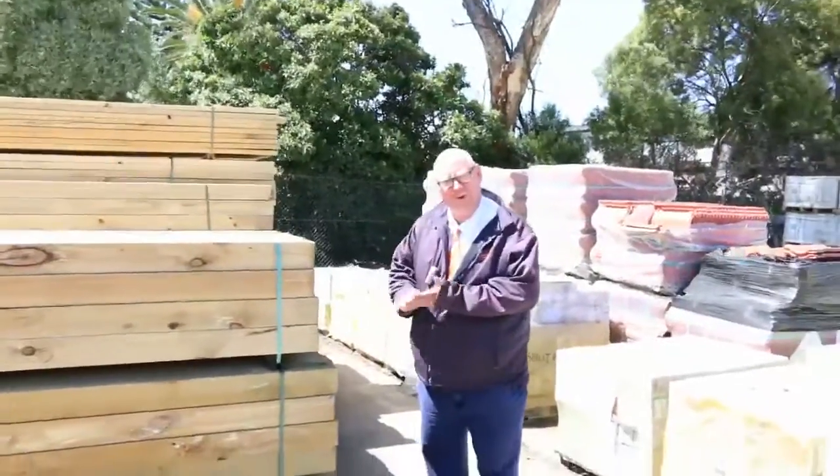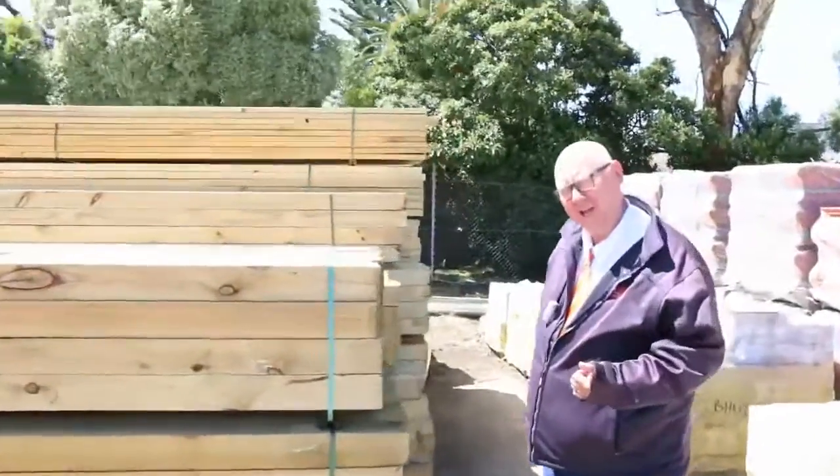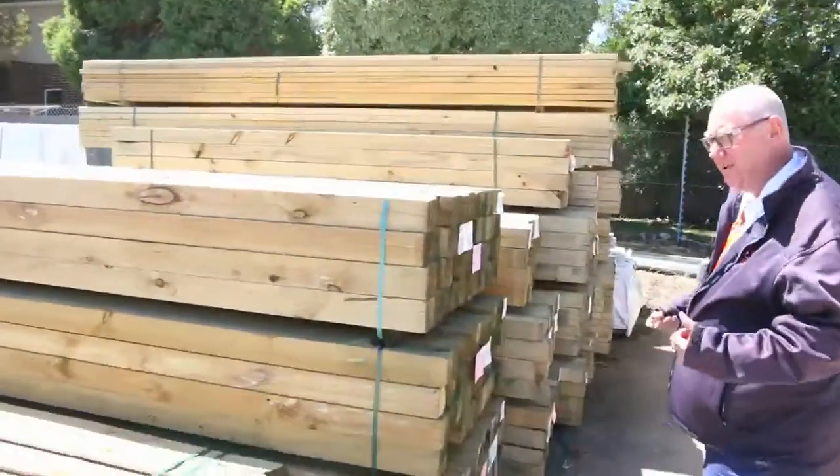G'day, Michael from Howes here once again for tomorrow's auction preview for Wednesday the 25th of Jan 2017 at 10am.